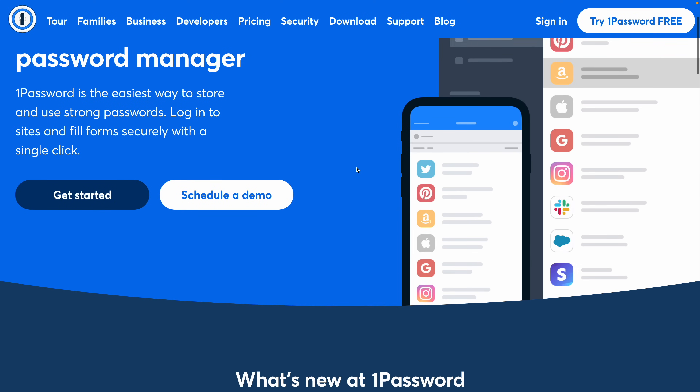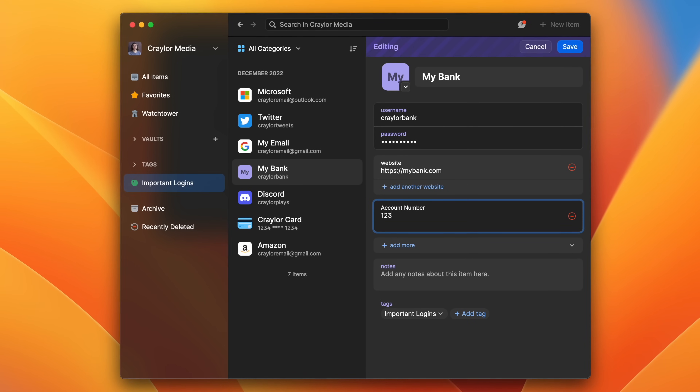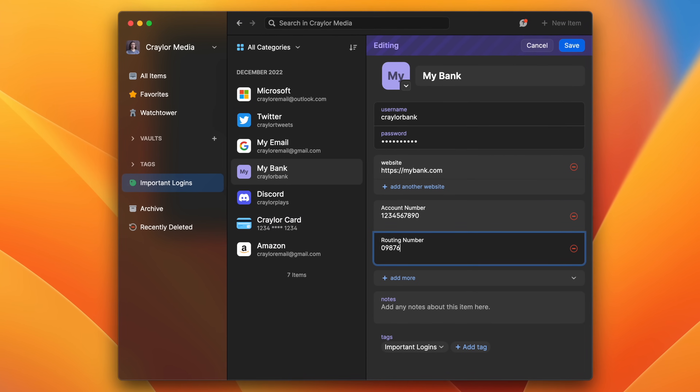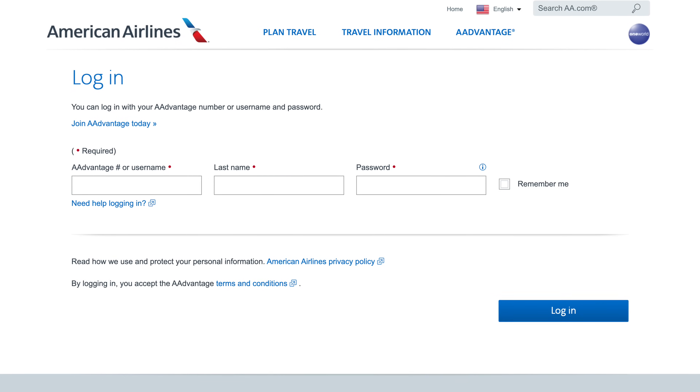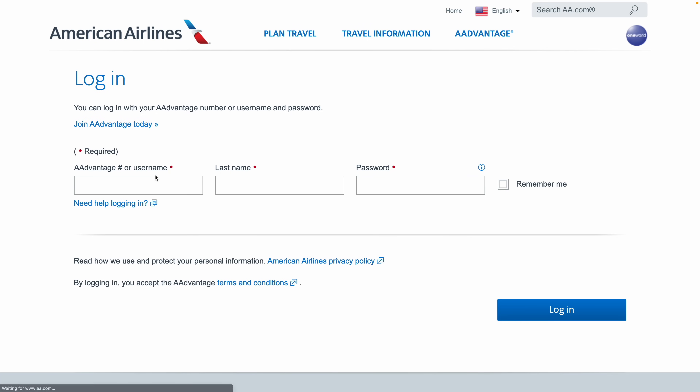An improvement in functionality over Dashlane is 1Password — another popular password manager and the only one in this video that doesn't offer a free plan. 1Password caters to power users with many features to fit different scenarios. The ability to create custom fields is done really well, and their custom fields even support autofill. So with some websites like airline websites, the login screen sometimes asks for your last name, and I was able to create a custom field in 1Password that would autofill with my last name so I didn't have to type it every time.